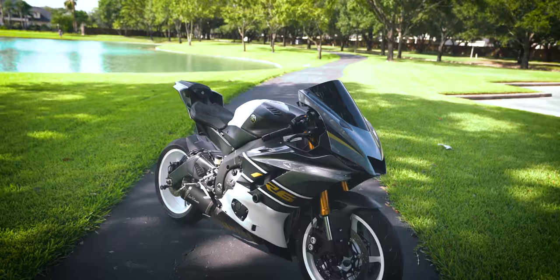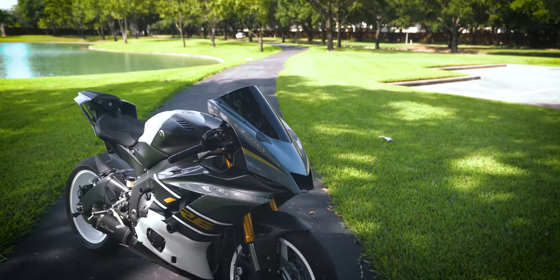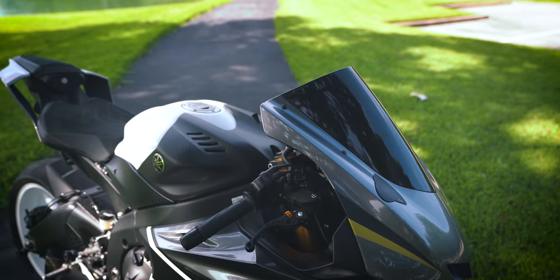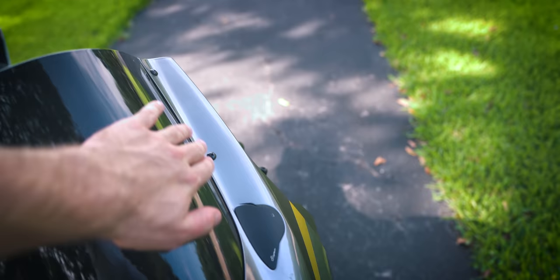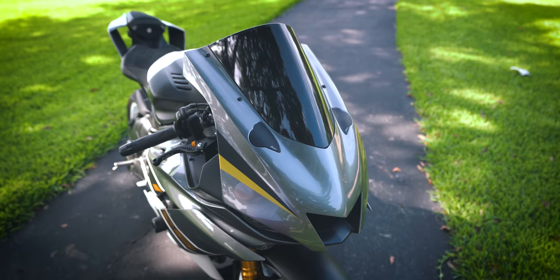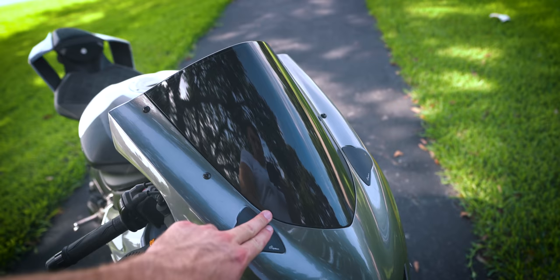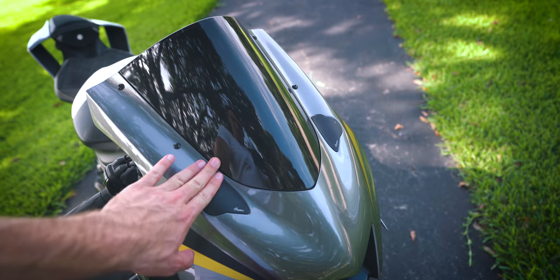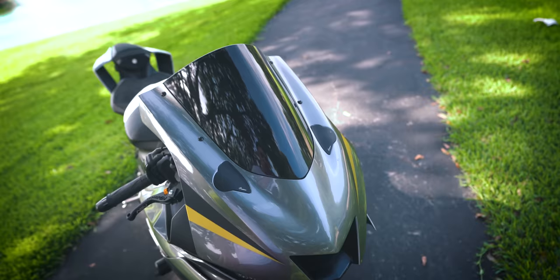Now let's check out the mods on my Yamaha R6. Everything will be linked in the description. We'll start at the front. This is the stock windscreen — all I did was paint it myself with matte spray paint, so it looks good on the inside while maintaining the stock glossy look on the outside. Super cheap. The mirror block-offs are by Litec — I think these are the best option. I recently switched from the Driven Racing ones, which actually broke on me. These are far more flush on the front fairing.